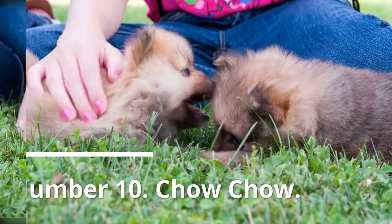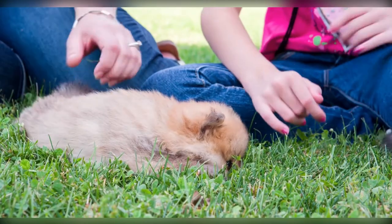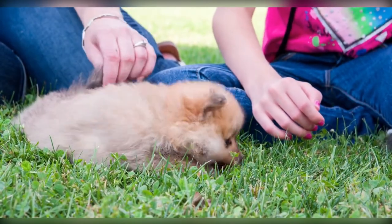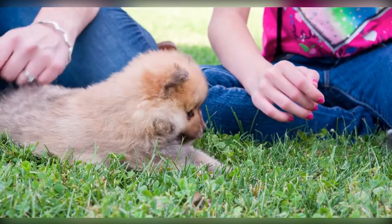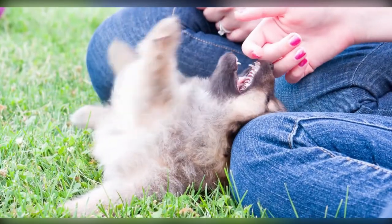Number 10: Chow Chow. The Chow Chow is a large, lion-like canine that originated in northern China. The coat of this breed is dense and can be rough or smooth. The dense fur around the neck gives it a lion-like appearance.